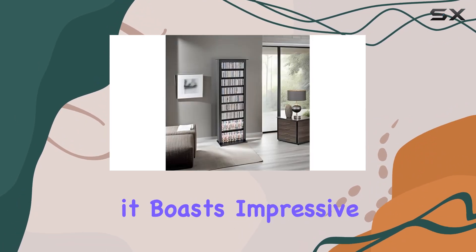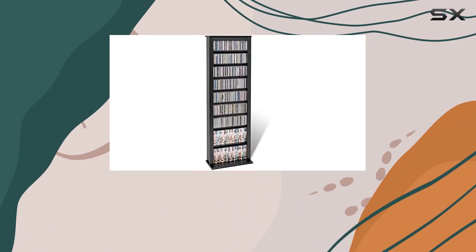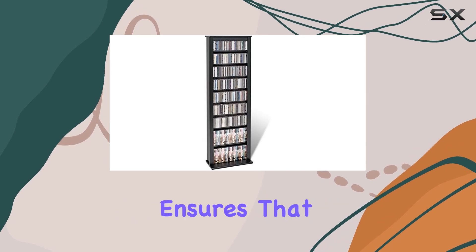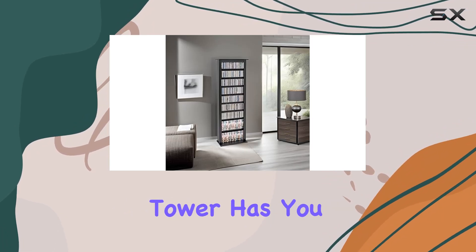In terms of capacity, it boasts impressive numbers. It can hold up to 391 CDs, 189 DVDs, 112 videos, 84 Disney videos, or any combination of these media types. This versatility ensures that whether you're a movie buff, a music lover, or a collector of various media formats, the tower has you covered.